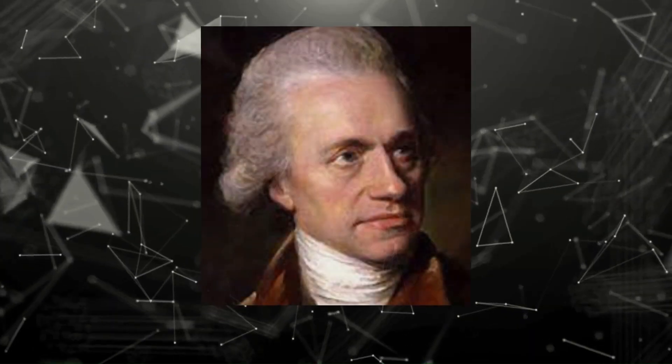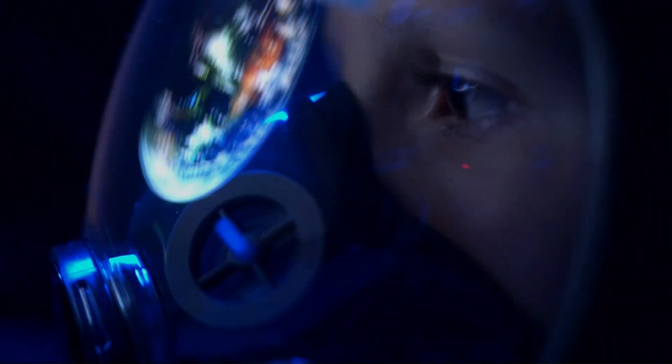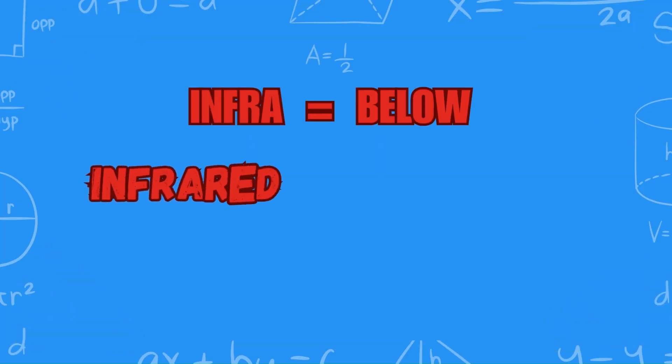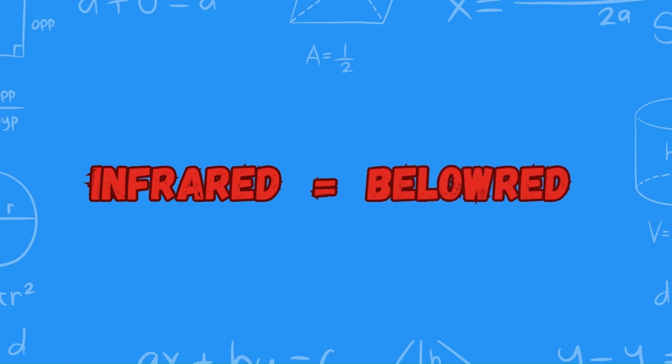In the year 1800, the British astronomer Frederick William Herschel discovered infrared light in his lab. It is a kind of invisible light that the human eye can't see. If we simply understand infrared light, it is a Latin word which means 'below,' so infrared means below-red.